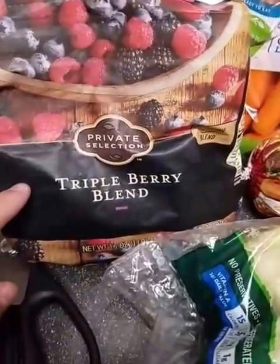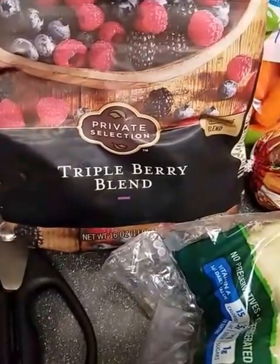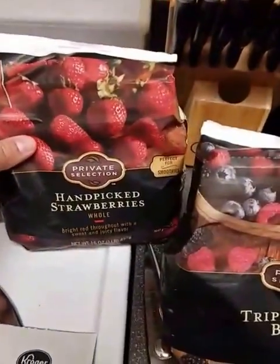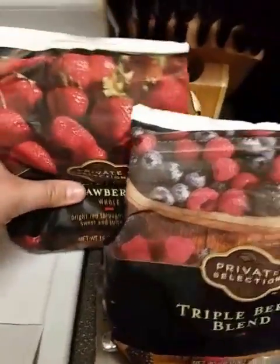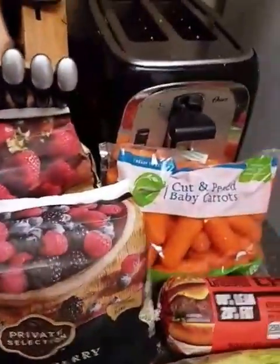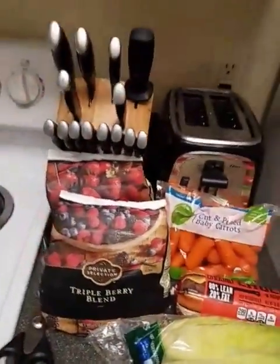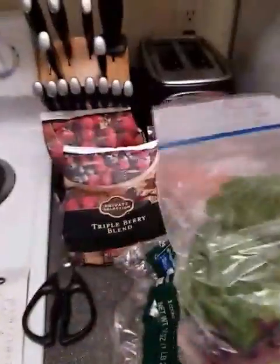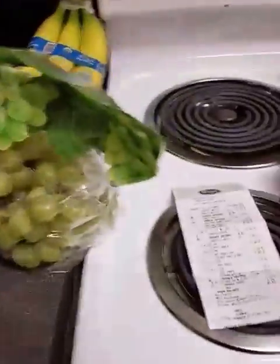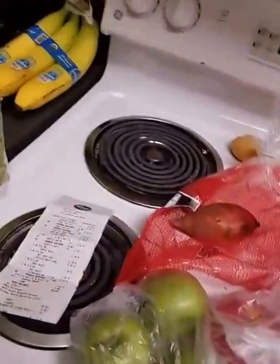So the triple berry blend, which is 16 ounces — raspberries, blackberries, and blueberries — this one was $4.49. And then I got the hand-picked strawberries, 15 ounces, these were $3.59. If you guys haven't seen the video, I'll show you really fast what we do with them. There's spinach, there's bananas, and there's all sorts of berries, and we just freeze all of this so that way we can make smoothies.